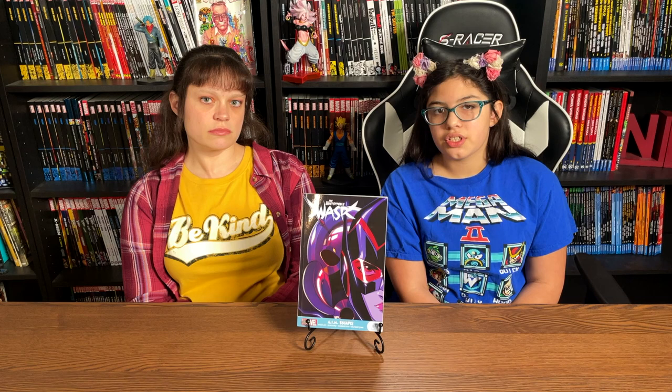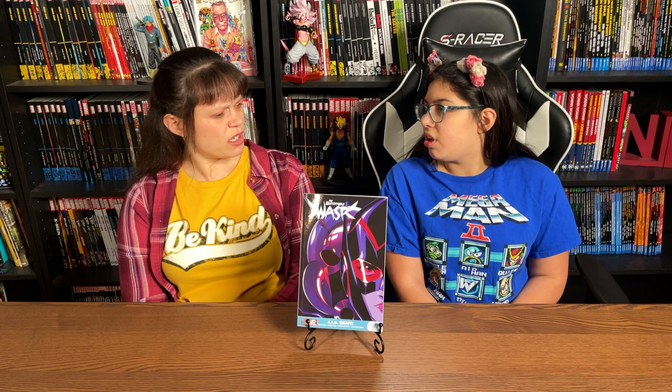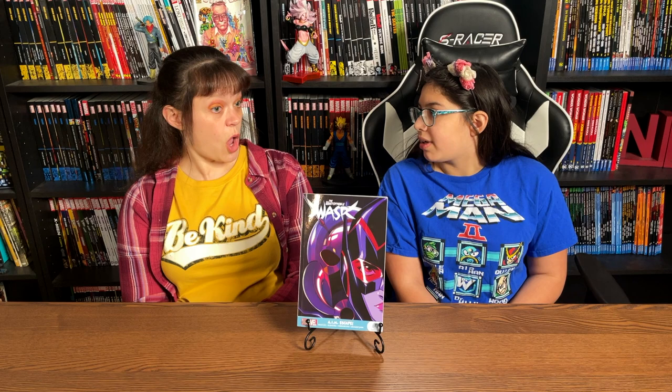Keeping in mind it's spoiler-free — what are the actions in the first issue? Obviously we're getting introduced to all the characters: Nadia, her friends, Janet, all these different people. She does find one of the AIM members named Amber, who has the superhero name the Seeker. She's a super villain, but like any villain she thinks what she's fighting for is correct.